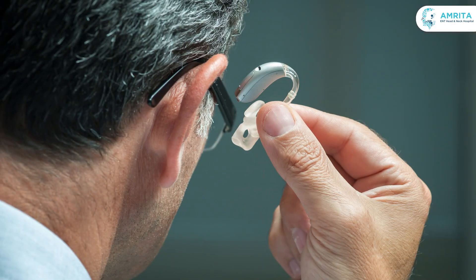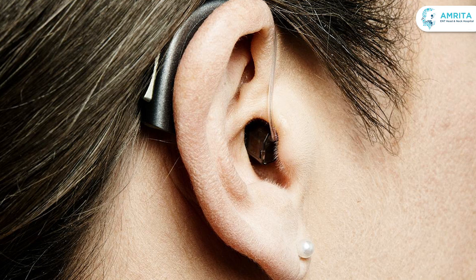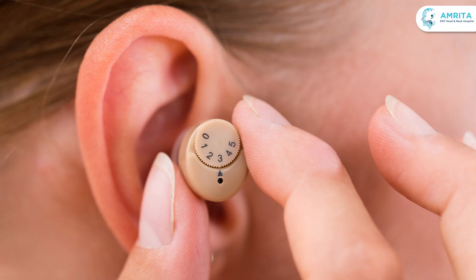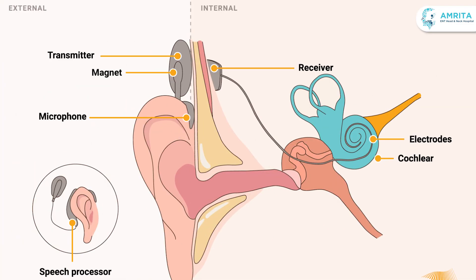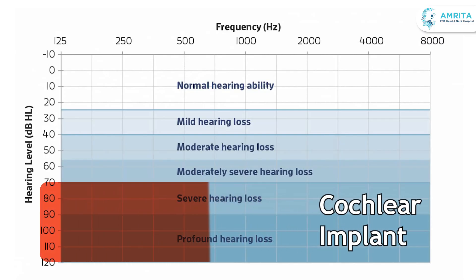Hearing aids are worn externally, usually behind or in the ear canal. A cochlear implant, on the other hand, is a surgically implanted device used for people with severe to profound sensorineural hearing loss, where the inner ear is damaged.